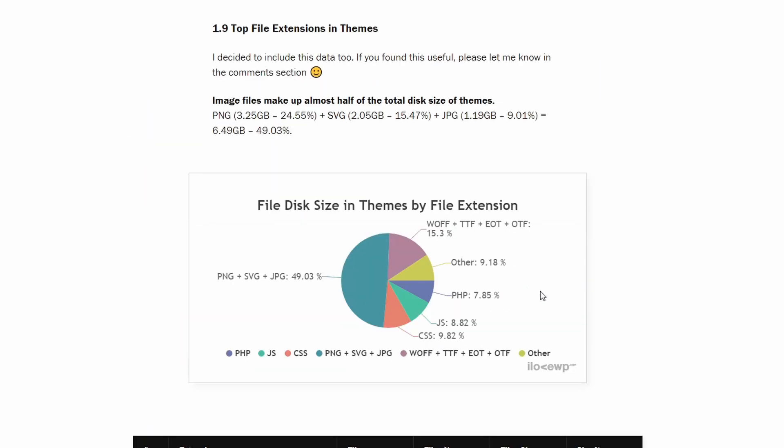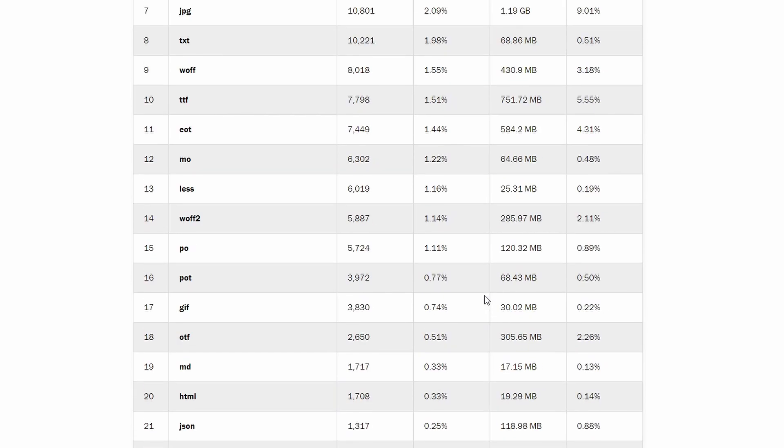And finally let's look at the file breakdown in themes. It is interesting to see that image file extensions take up 49% of total theme disk size, and font files take 15%, while PHP is less than 8%.